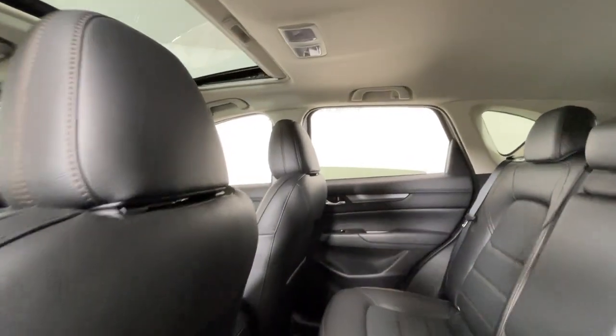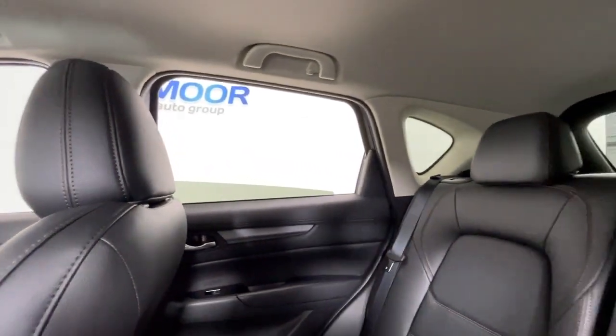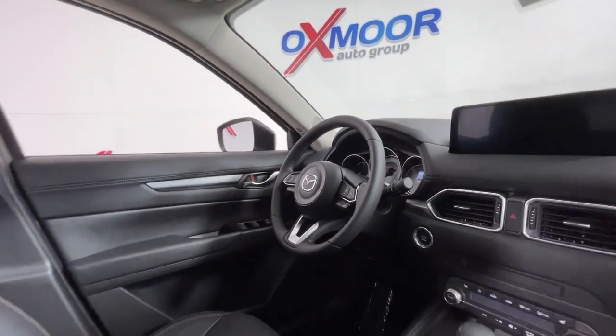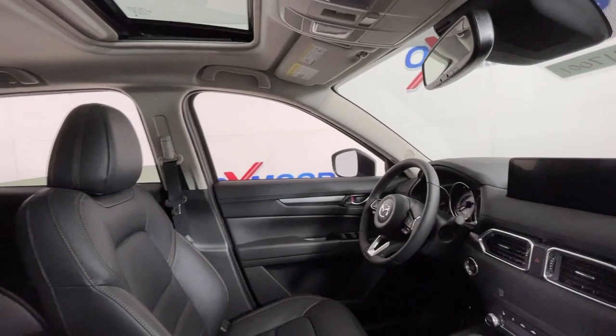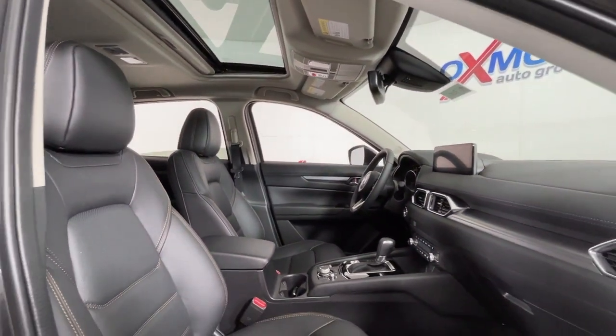These are just some of the great options this vehicle comes with: Apple CarPlay and/or Android Auto, Sun Moonroof, Keyless Entry, Heated Driver Seat, Lane Keeping Assist, Power Passenger Seat, Backup Camera, Power Lift Gate, and Blind Spot Monitor.